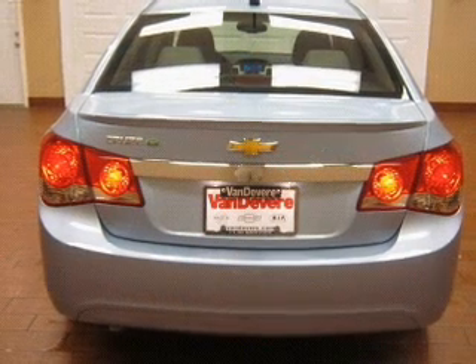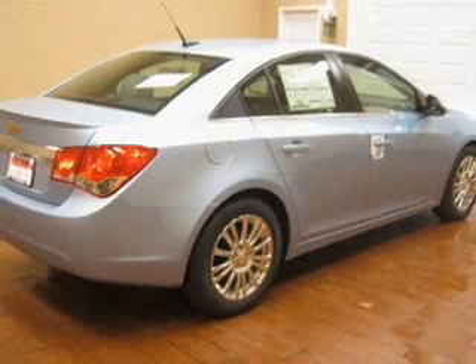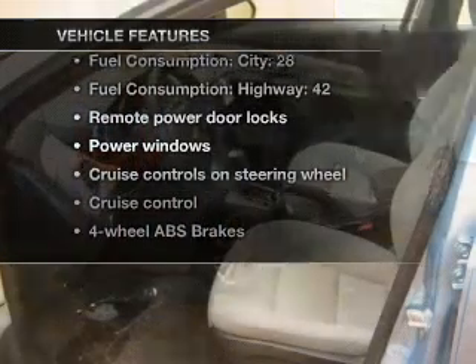Premium wheels give a more luxurious look. Brake safely with the anti-lock braking system. Memory settings are just one of the extras. Plus, enjoy these notable features that are included in this vehicle.